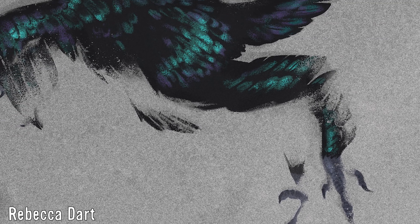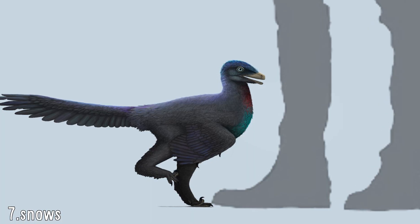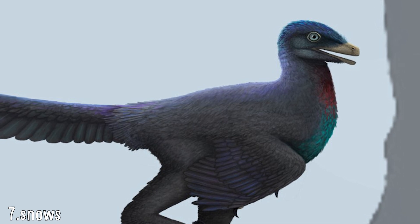Of course, the most notable feature of the find were the feathers, preserved in incredible detail. Like their relatives, Taihong was a very fluffy animal, with their fossilised remains showing the remains of their original plumage and the density at which it occurs.